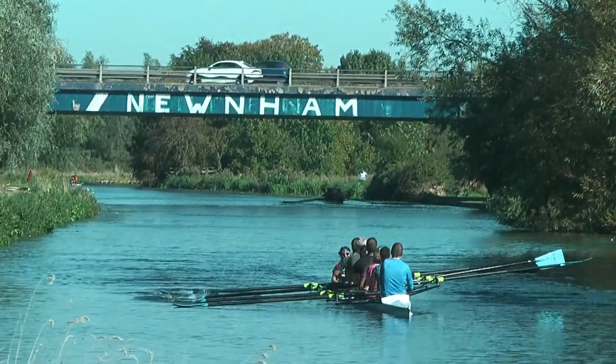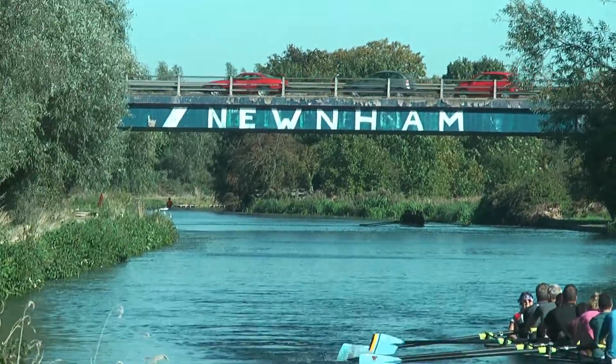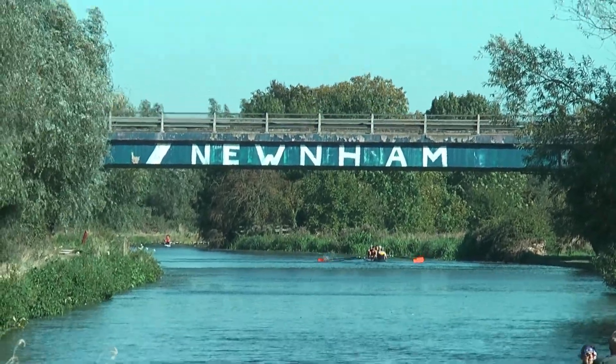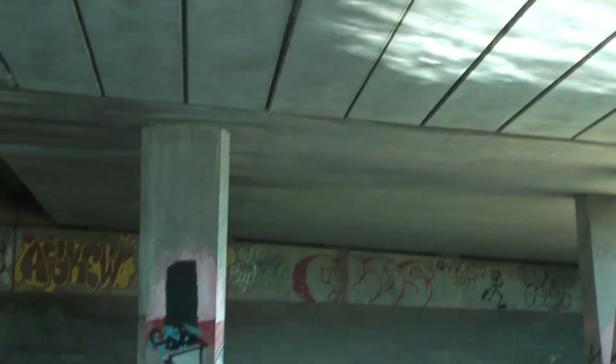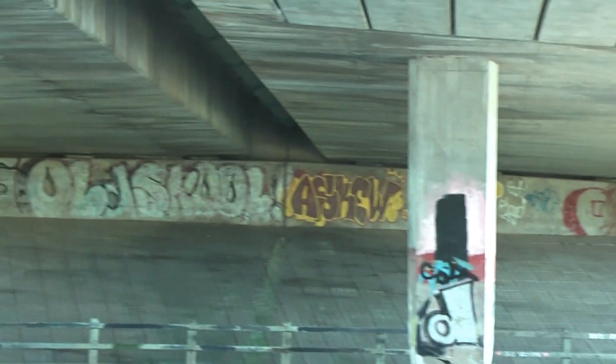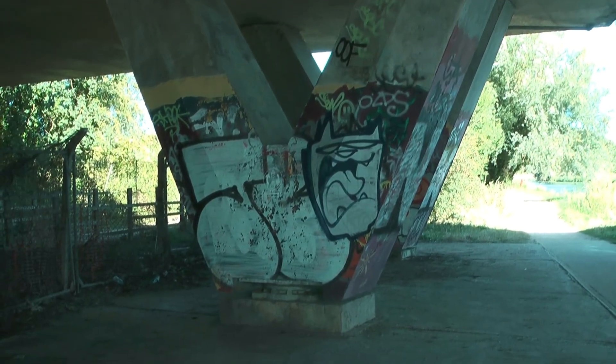This bridge I'm coming up on now is where the A14 passes over the river, and I'll film again under the bridge. I'm now underneath that bridge over the A14, so all this clunking you can hear is the traffic above us. And on the other side there is plenty of street art. There's plenty more on this side of the bridge too.